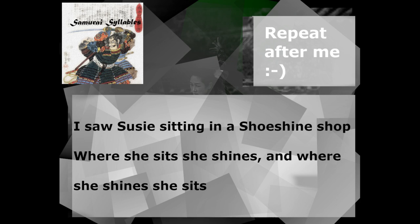Okay, let's put these together now and read all the way through, just a nice slow pace. Here we go. Three, two, one, go! I saw Susie sitting in a shoe shine shop. Where she sits, she shines. And where she shines, she sits.